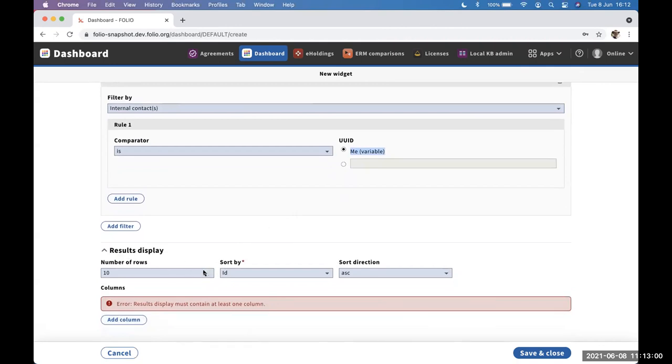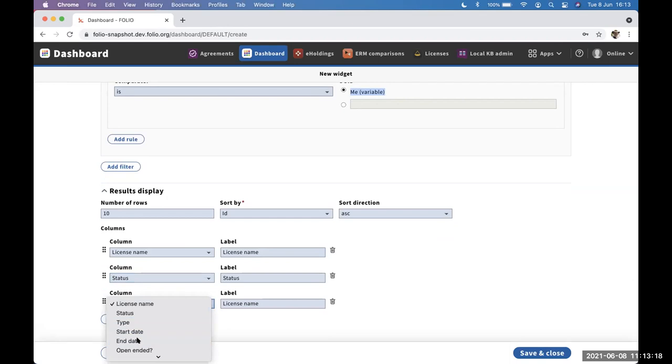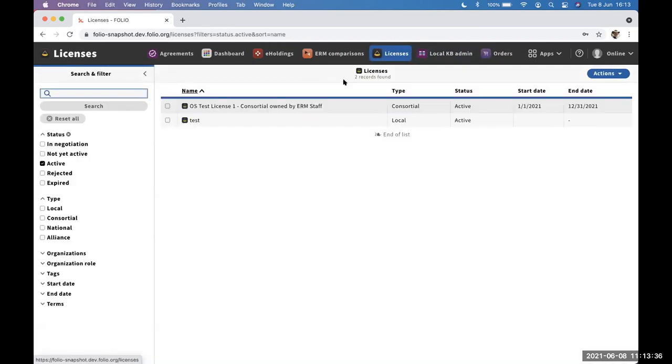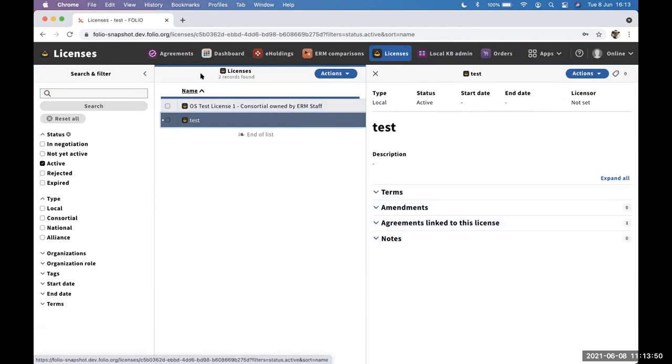I've chosen to do a licenses widget. I'll add a filter — in this case, the internal contact for the license is me, which will pick up my user UUID. I can decide how many rows to display, sort order, and which columns I want to see in the final display. When I save, we're returned to the dashboard and we can see the one license owned by the ERM staff user — it's only finding this one because I'm named as the internal contact, not on the other one which has no internal contact.